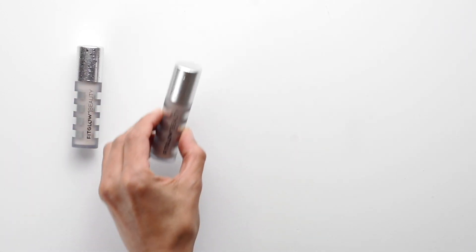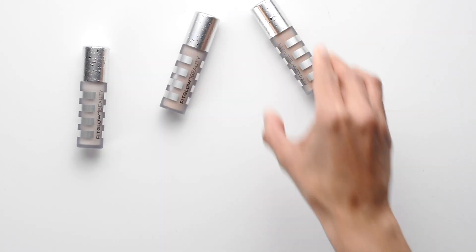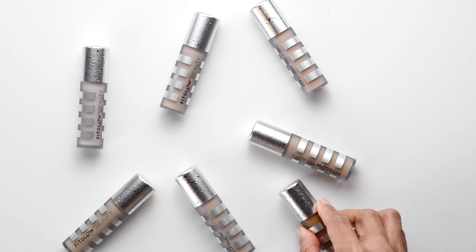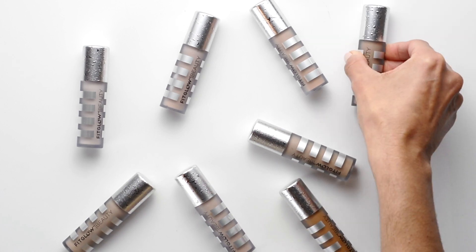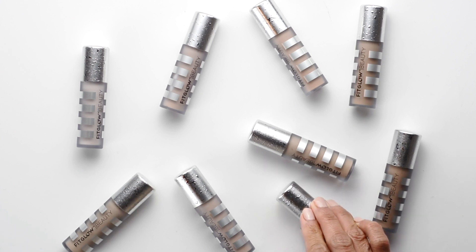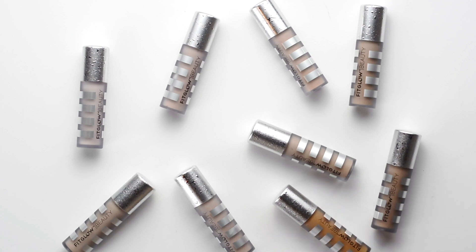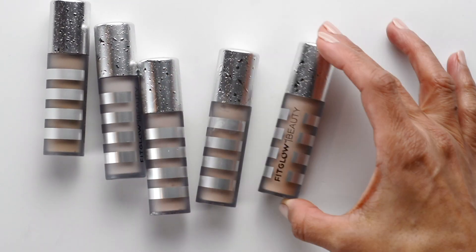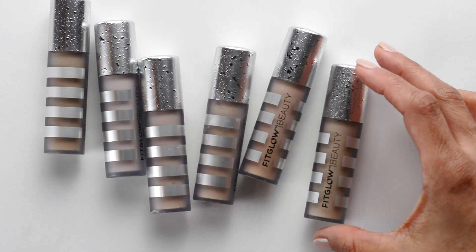Hi friends, Monica here coming at you with a quick video today about one makeup product that I use regularly. Anyone who knows me knows I love a great concealer, and I actually need a really great concealer. I have dark under-eye circles and feel like I need something which is not only thick and creamy but also just the perfect shade, as my skin tone is sometimes hard to work with. I have tried quite a few and finally found one that I really like.